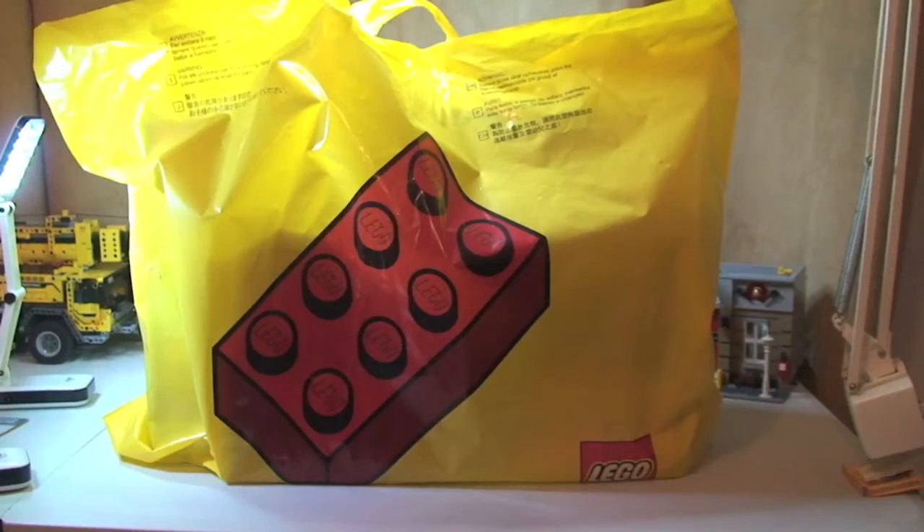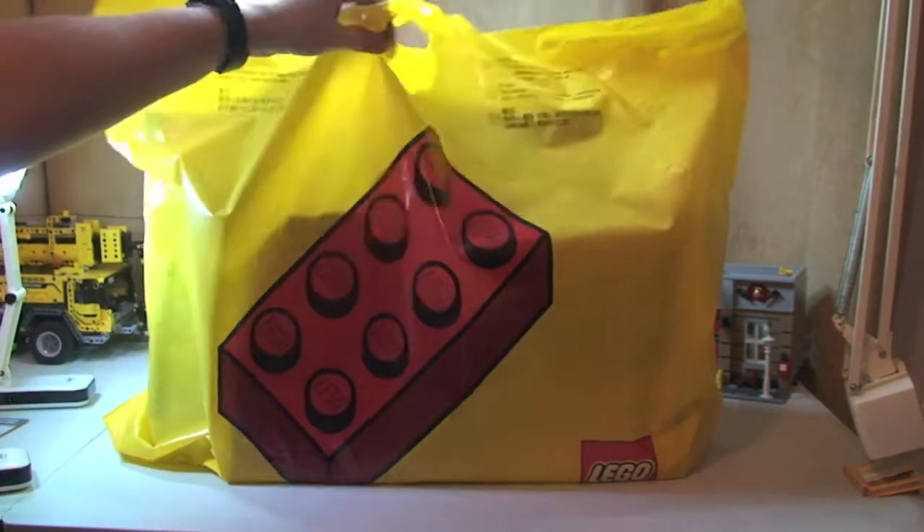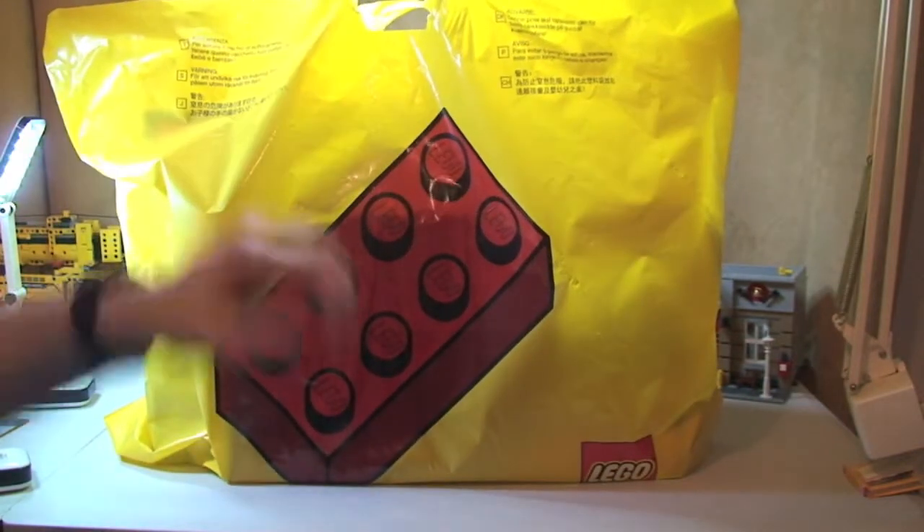Hello Lego fans! Adult fan of Lego UK here. Welcome to another Lego haul video. This is Saturday the 28th of December and as you can see we've just been to the Lego store, so I've got my little boy with me, Ethan.